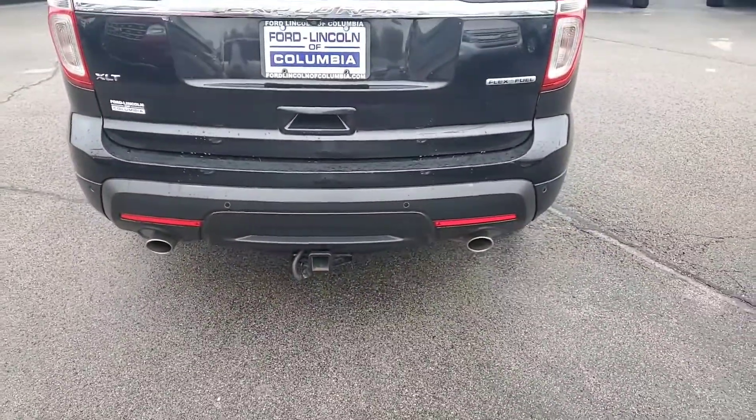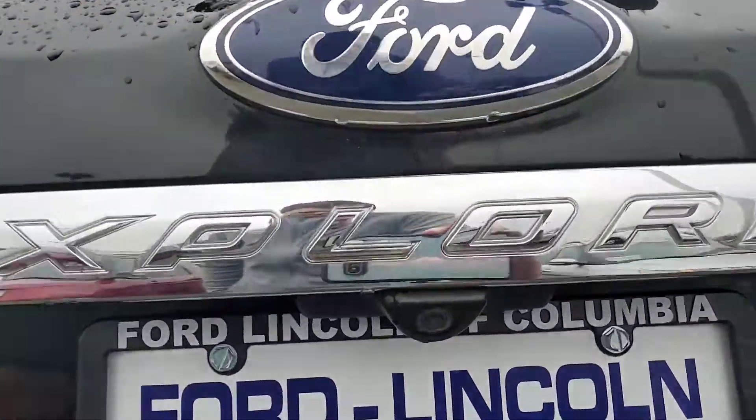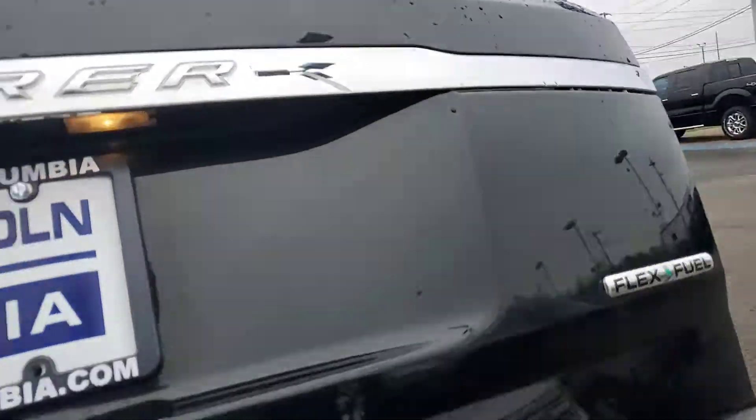You do have a sporty dual exhaust on this vehicle, as well as a tow hitch already installed. You also have a backup camera and a power lift gate on this vehicle.